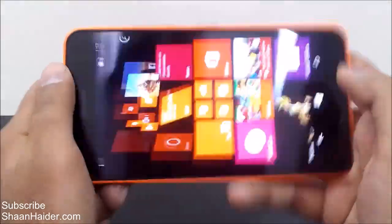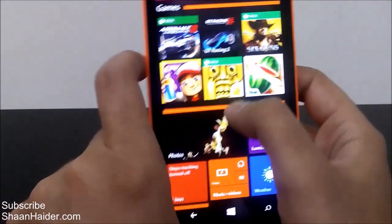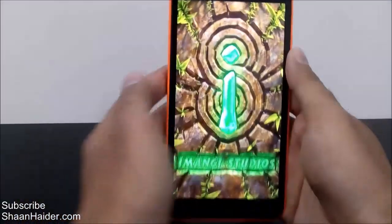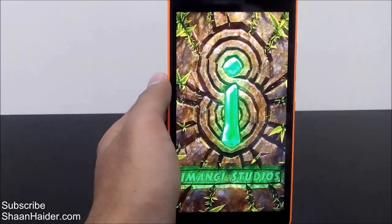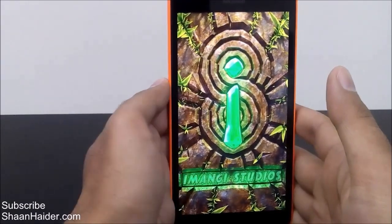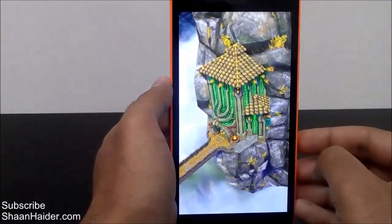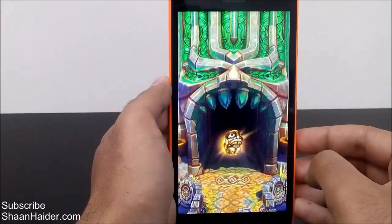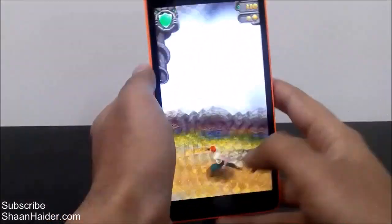So now let's play some other games. Let's play Temple Run 2. The device is so huge that the full device is not coming into the frame when it is perpendicular, but we can still play the game and have a look at the gaming performance.